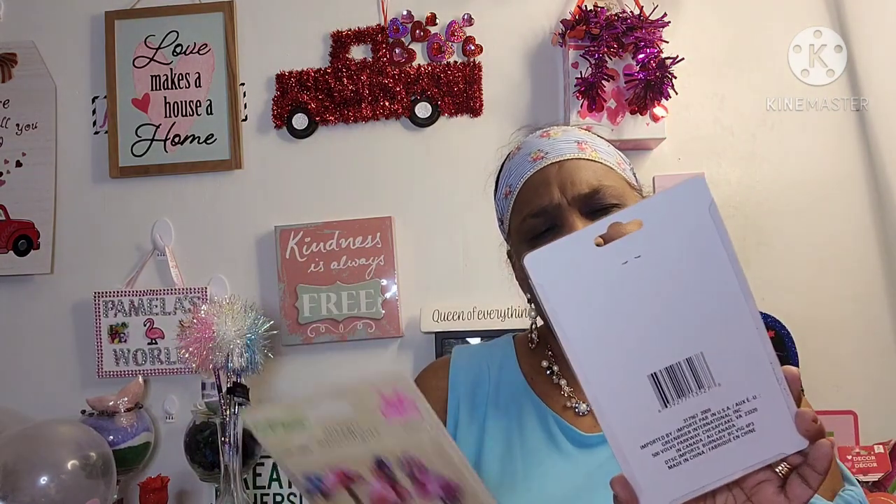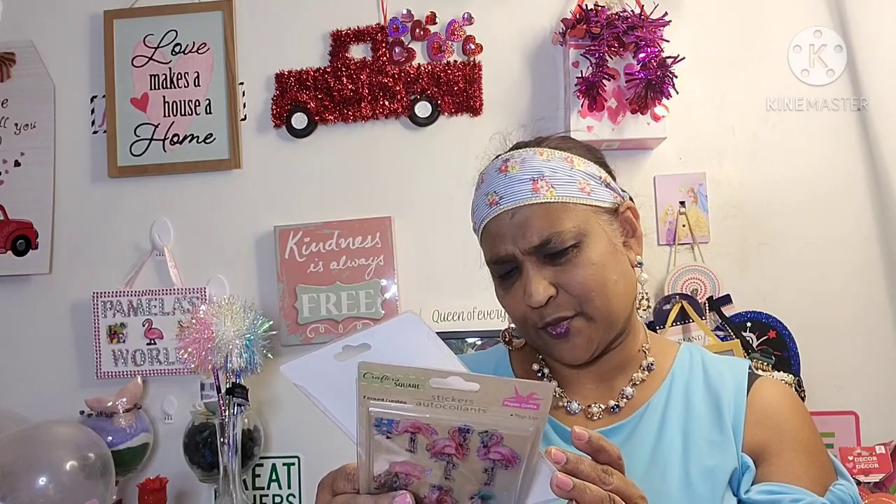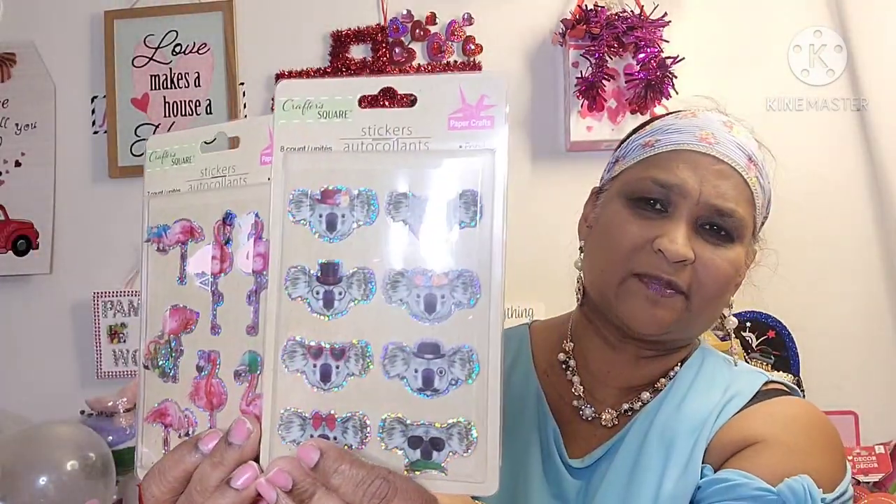I picked up another one of Alien Super Gel. Then I picked up some stickers — 7 count, pop-up flamingos. They are beautiful but they stuck to the other people in the pack. Then I got these ones — the flamingo is wearing a hat, sunglasses, and a bow. Look at that — absolutely stunning!